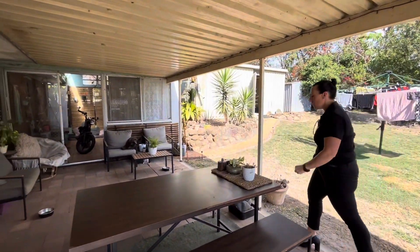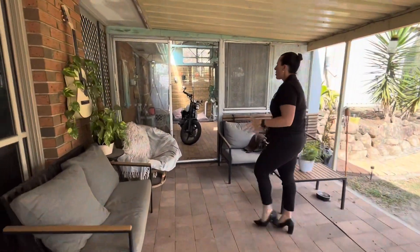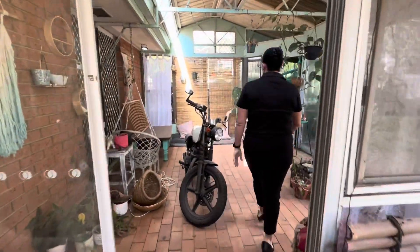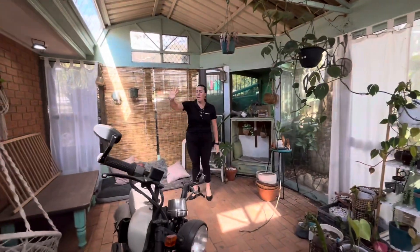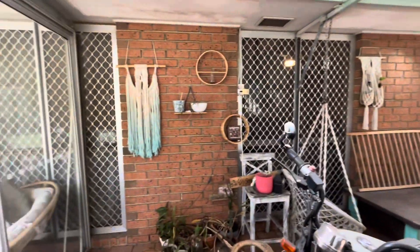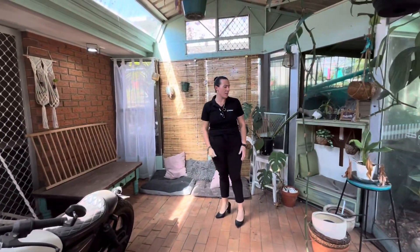There's also a bonus enclosed sunroom-style area — kind of like a little greenhouse or extra covered entertaining space. You can see your bedrooms backing onto this area here, which is a great feature.